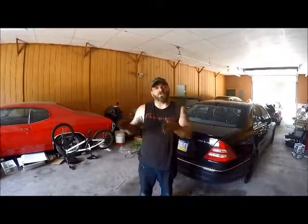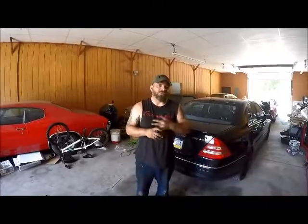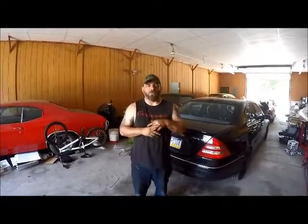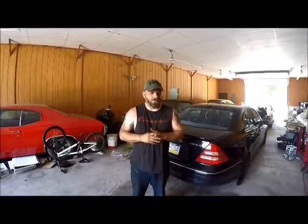This customer of mine was the first customer to try out this cam and have it in his car. I can guarantee you that with certain mods, this cam and a good flowing intake manifold — whether it's a Fast 90 or Fast 92 on an LS car — this cam is guaranteed to make you 400-plus horsepower to the wheels through a six-speed manual. No BS whatsoever.